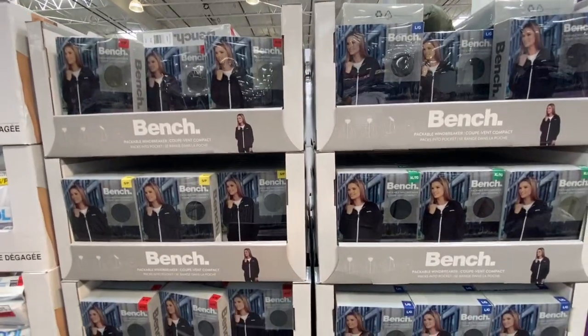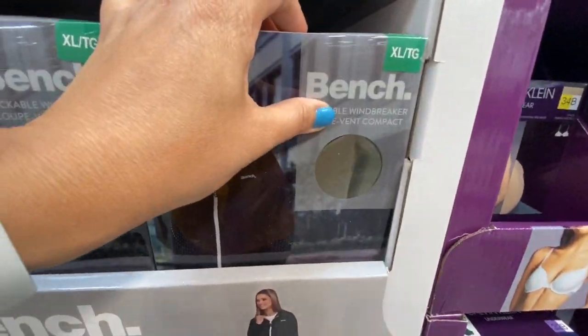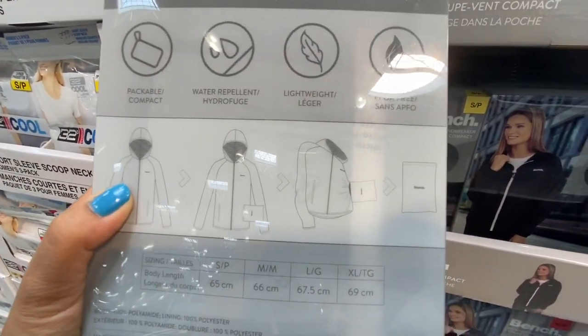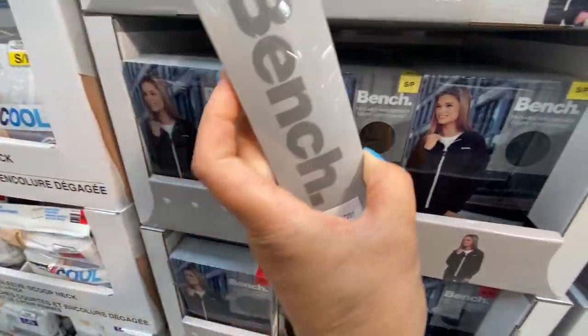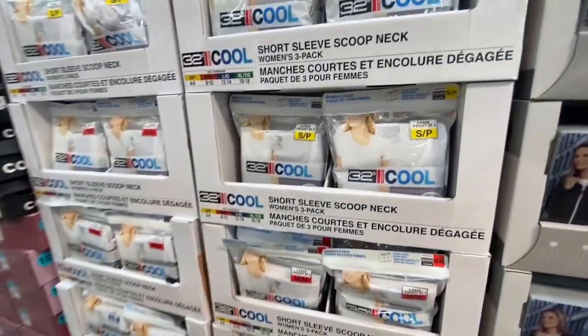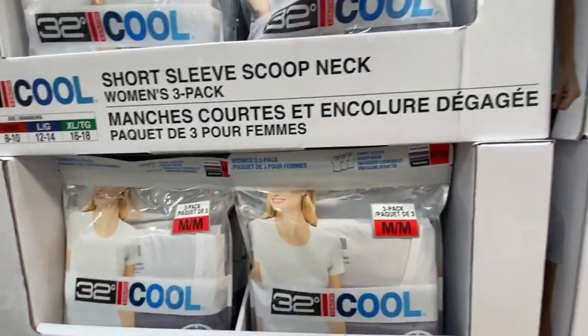Great deal on the Bench packable windbreaker at just 19.99. You get two color options — olive green and black — and you can see the hood on the back. You can pack it up and convert it into a small pouch or bag, which is why it's called a packable windbreaker.